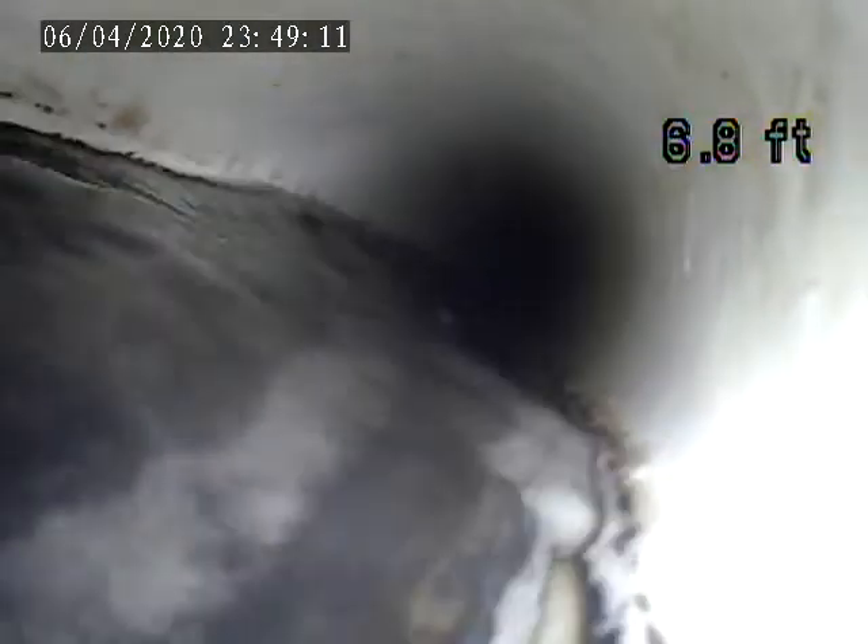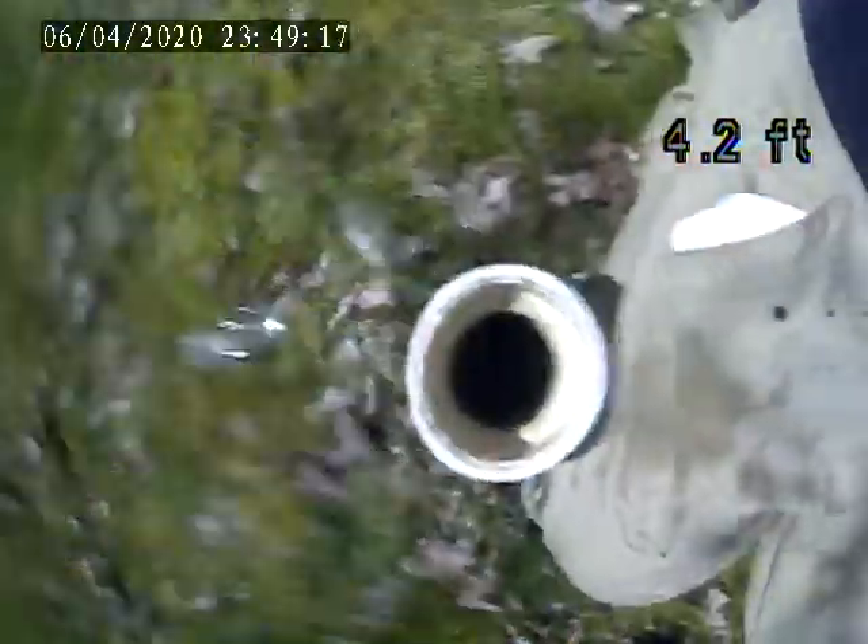The water's going to go. Now this is a clean-out in the yard.